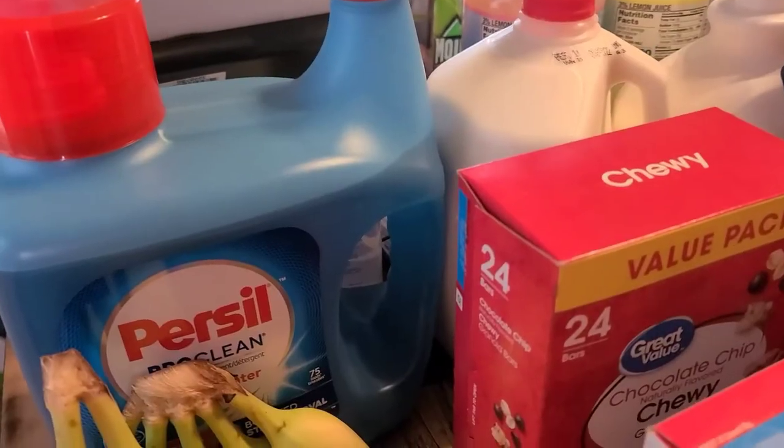Hello ladies and gents, it's Twine and Jean here with a Walmart haul. I have not done a Walmart haul in quite some time, so let me show y'all what we picked up from Walmart.